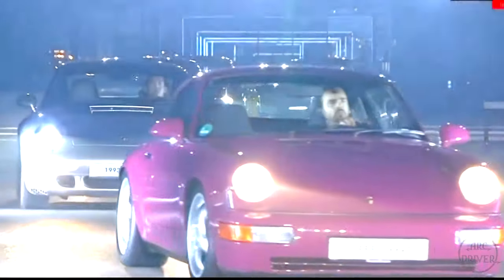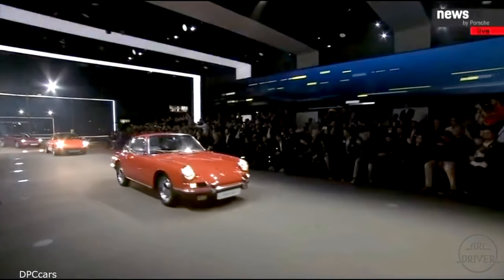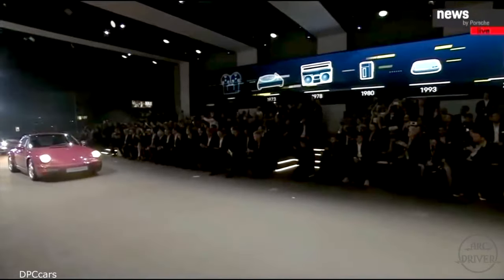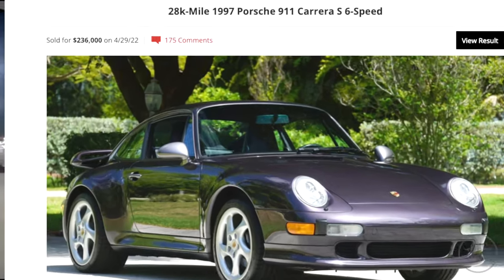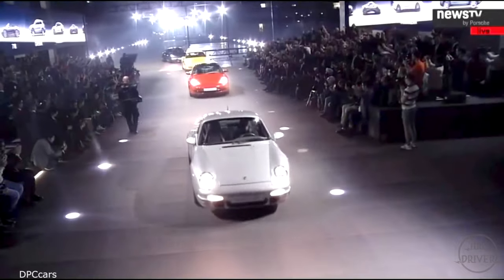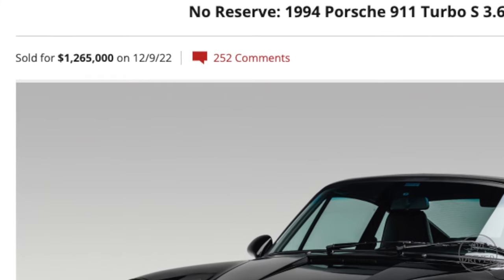After about 10 years of chaotic auctions and explosive price increases, the air-cooled market is finally cooling off. While some cars have been permanently launched into extremely high price ranges like the 964 C2 coupe and the 993 C2 S, and some even achieving unobtainium status like any Porsche with the words turbo and S attached to them.